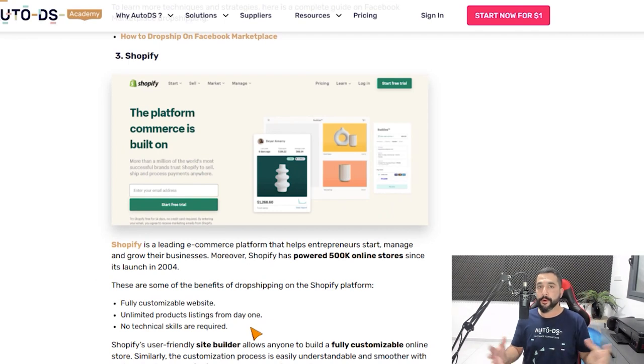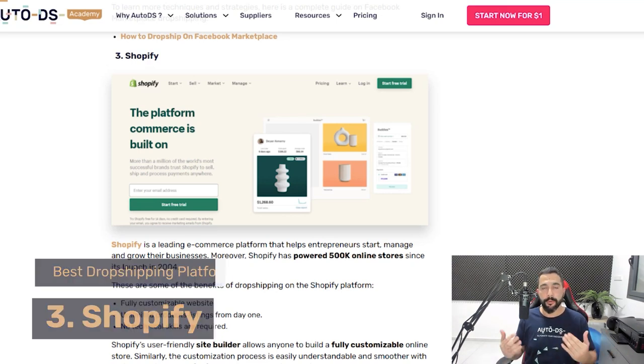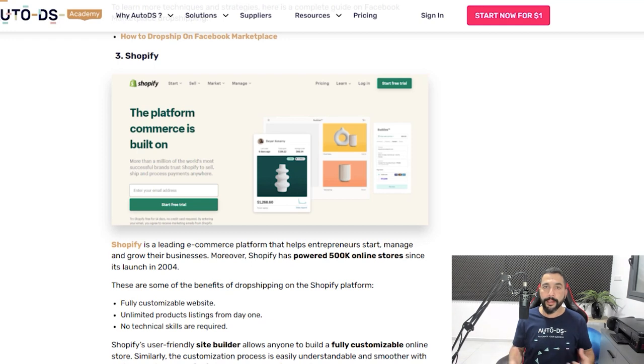The third dropshipping platform I want to talk about is Shopify. Shopify has been around since 2004. They allow you to create a fully customizable website with your own domain name — www.yourstore.com. All of your customers on Shopify are your customers, which you can later use for email marketing and many other things. This is different from marketplaces like Facebook, eBay, and Amazon, where they do not give you customers' email addresses — they keep that data for themselves.